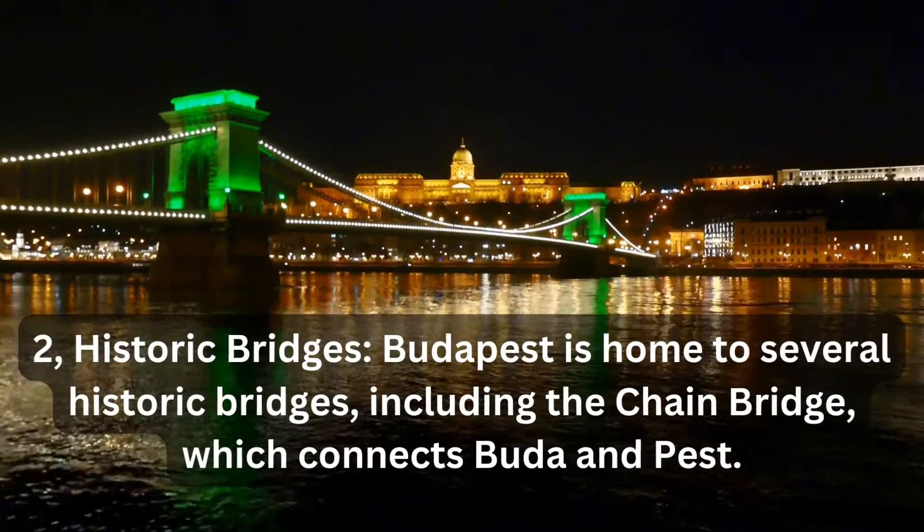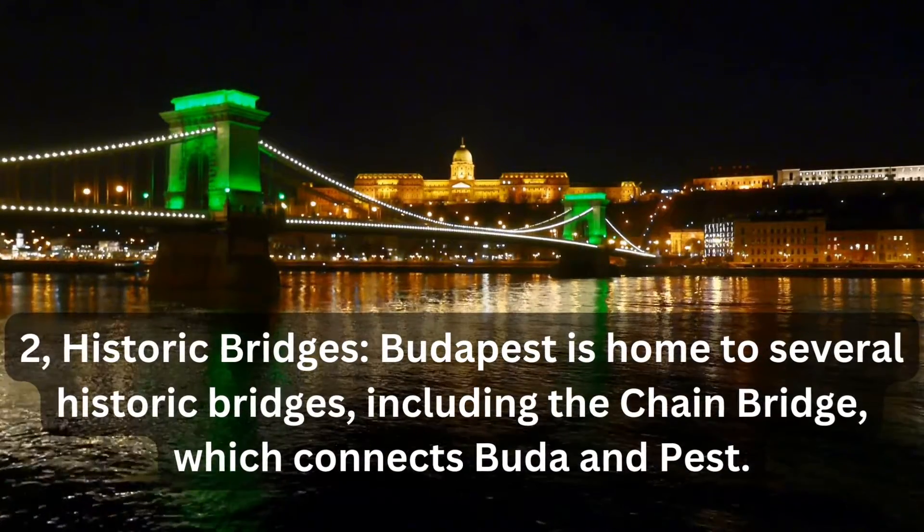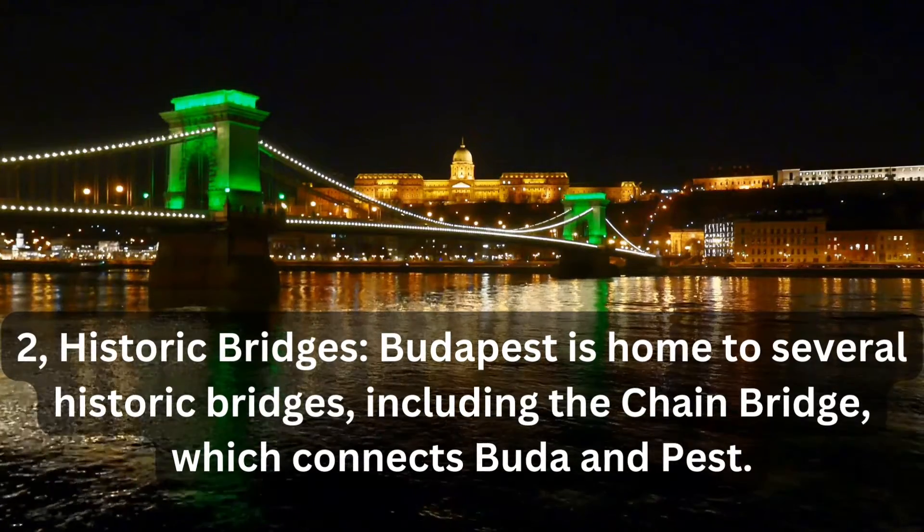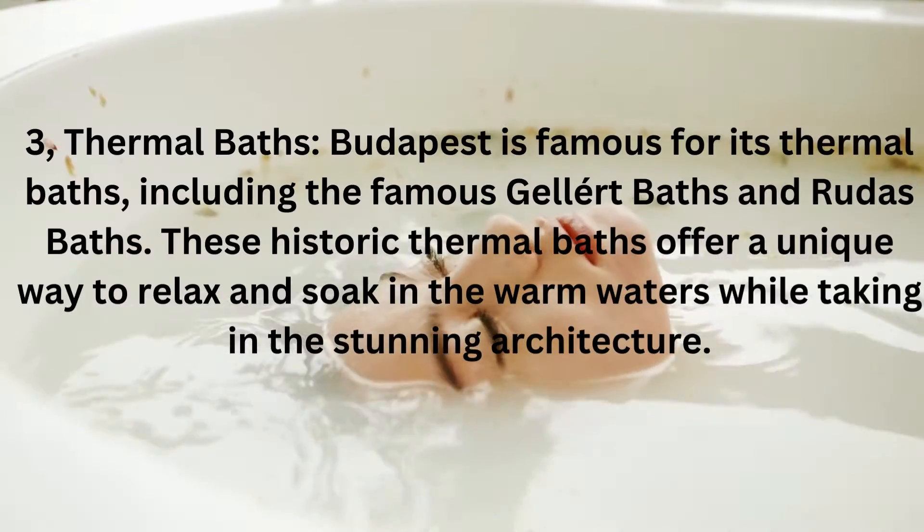2. Historic Bridges. Budapest is home to several historic bridges, including the Chain Bridge, which connects Buda and Pest.